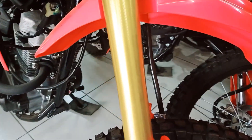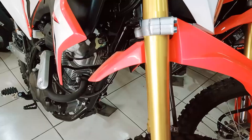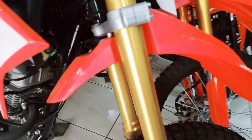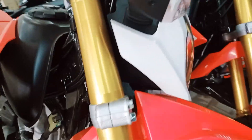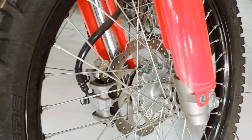As we can see, the 2021 CRF150L has only a few changes. The aluminum magnesium inverted shock, or USD, is now lightened compared to the old CRF150L.